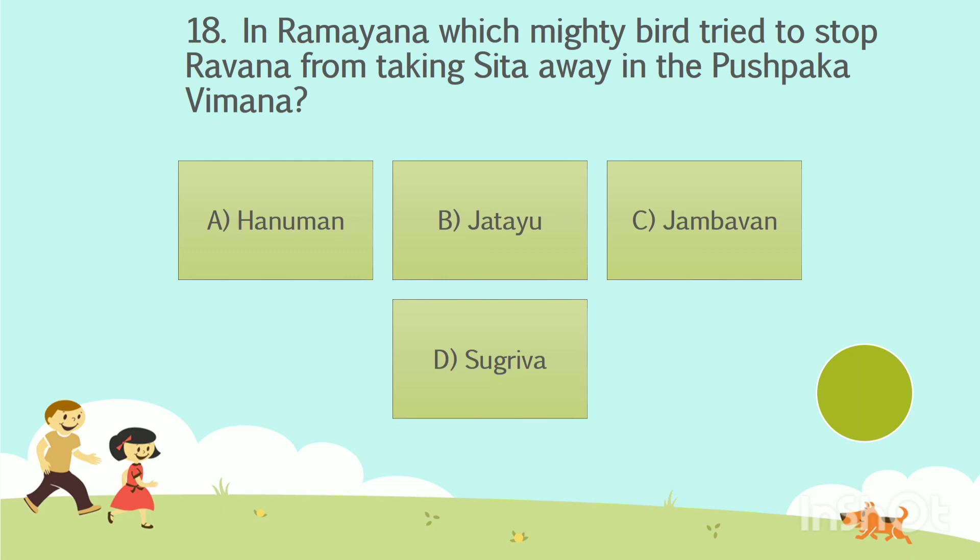Question number 18. In Ramayana, which mighty bird tried to stop Ravana from taking Sita away in the Pushpaka Vimana? Option A: Hanuman. Option B: Jatayu. Option C: Jambavan. Option D: Sugriva. The answer is Option B — Jatayu.